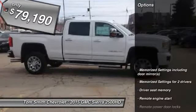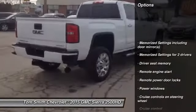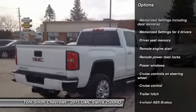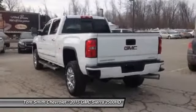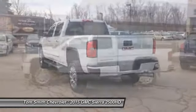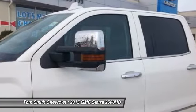Here are some of this vehicle's great options: remote engine start, cruise control, remote power door locks, power windows, memorized settings for two drivers, and a trailer hitch receiver. Wouldn't you look great in this vehicle? Stop in today and see for yourself.